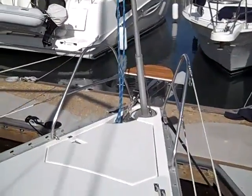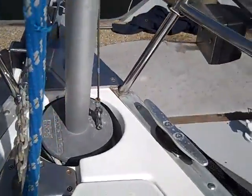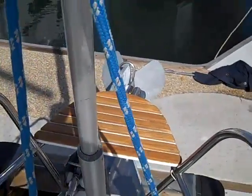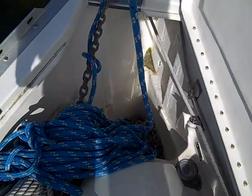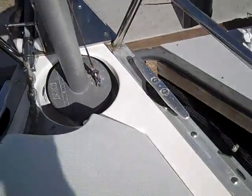Up at the anchor locker we have the Hood furling system, which is actually mounted below deck, so you get really nice sailing action from that. You also have the large anchor locker with a Maxwell electric windlass here at the locker, and that is electric in the up position.